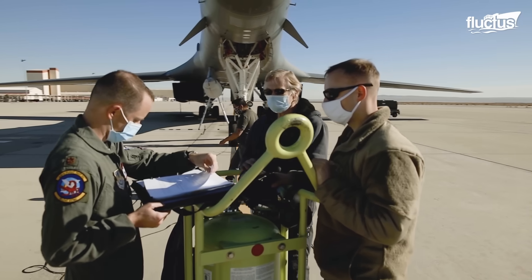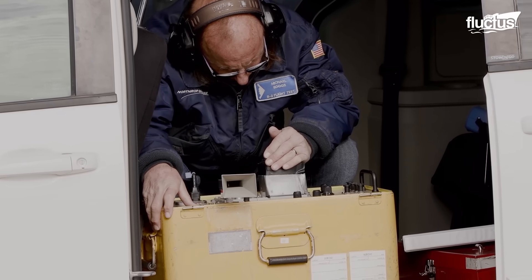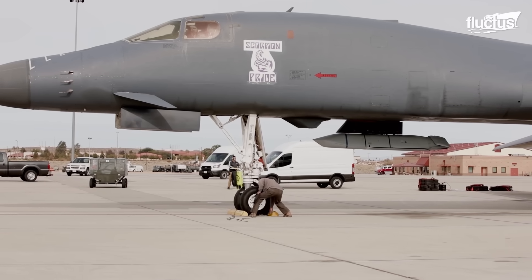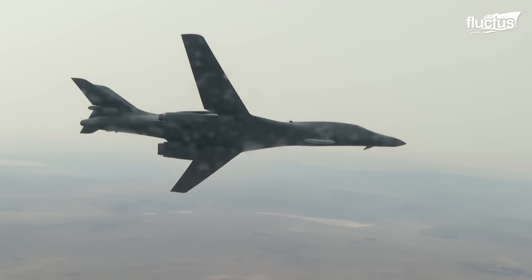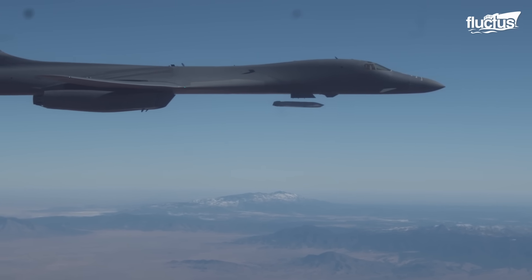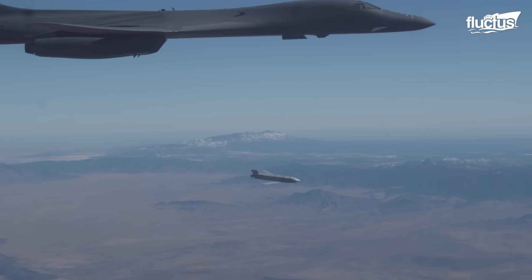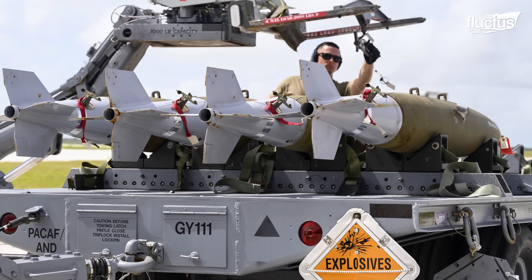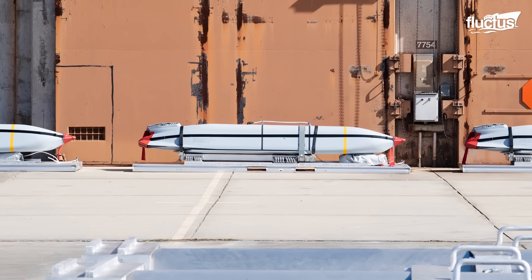The B-1 has undergone several significant upgrades in order to keep it competitive against modern aircraft and anti-aircraft countermeasures. For instance, the latest B-1 designs are capable of carrying external payloads on several external hardpoints placed under the fuselage. This was part of the original design but required an upgrade in the early 2000s. Among the many weapons utilized on these external hardpoints are the MK-82, MK-62 quick-strike mines, and AGM-158C long-range anti-ship missiles.